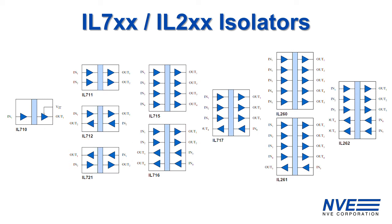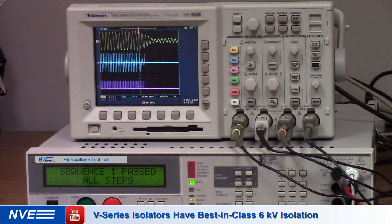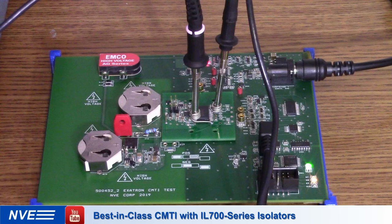NVE offers a full line of channel configurations in the IL-700 and IL-200 isolator product family. Here are links to more information on the isolators and the OBC evaluation board. There are other videos showing details of how we test for best-in-class isolation voltage and best-in-class common-mode transient immunity.